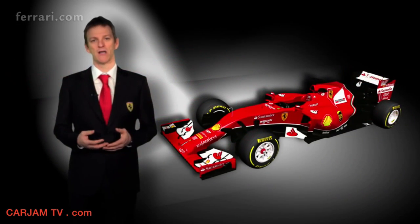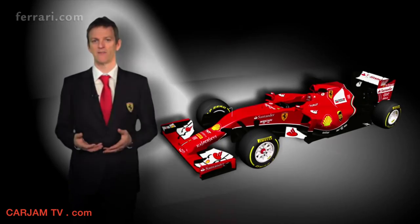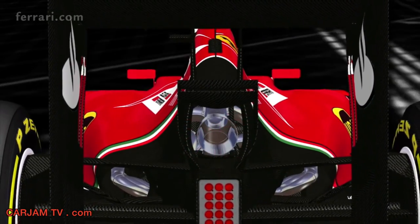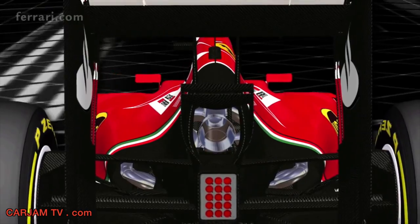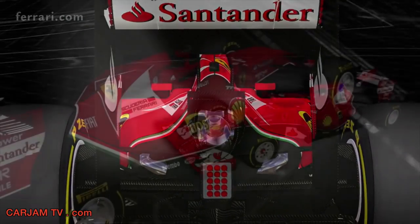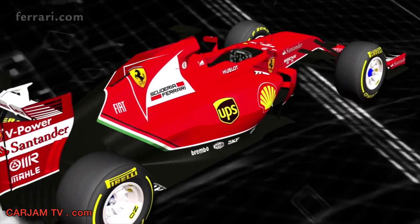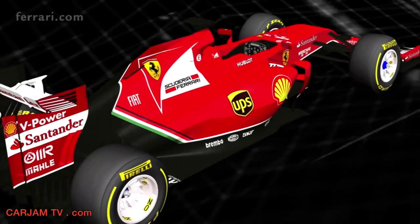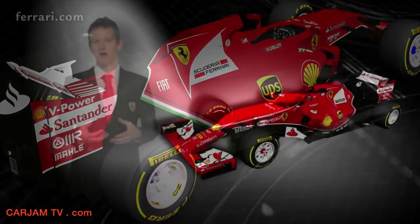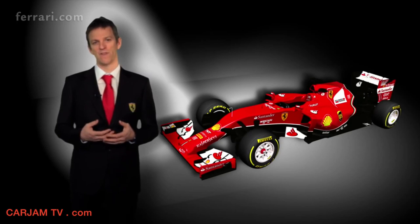Underneath the bodywork, the cooling system needed to be completely reinvented compared to the year before. It's much more complicated, and we had to make a very careful decision to make the right choice between engine power and downforce. This is a fundamental aspect of the regulations for 2014, and it's one of the areas where it's a big advantage to have the engine and the chassis side of the car all under one roof in the same company.